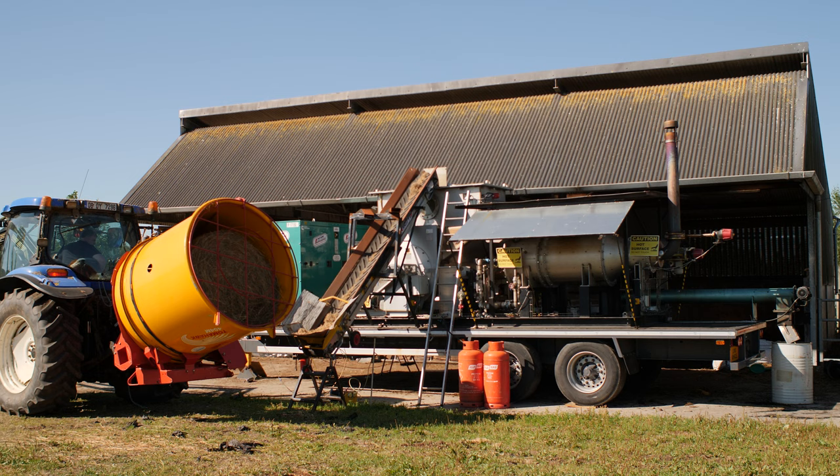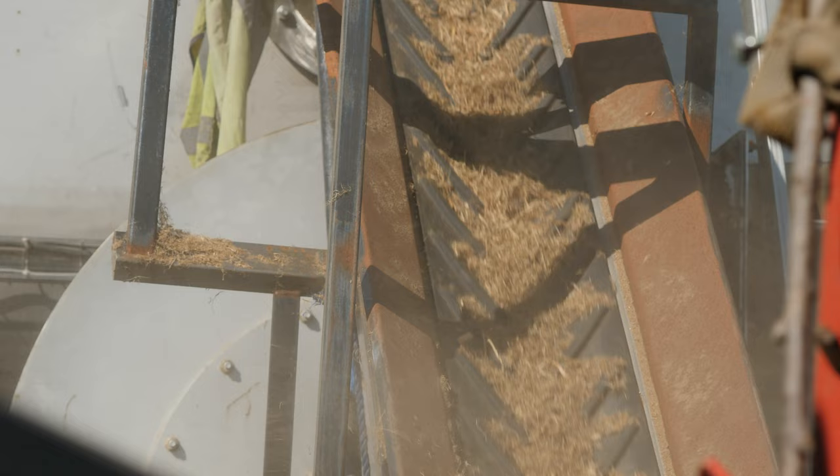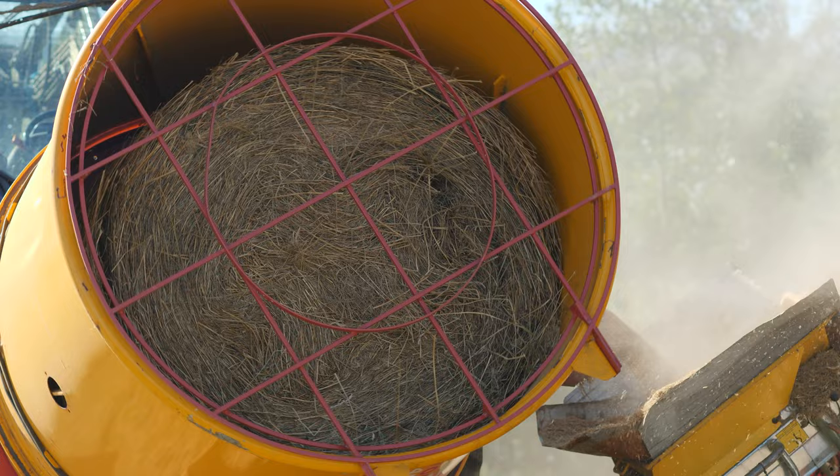The machine we have in this project is a prototype — it didn't exist prior to this project and it was built in Taurus in County Tipperary. It's designed to convert rushes and other biomass streams, such as wood chip from hazel or forest, into biochar by a process called pyrolysis.